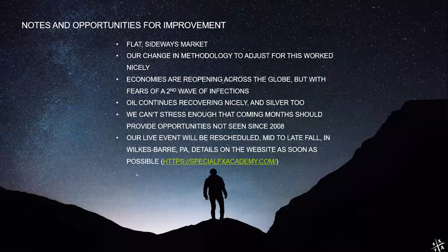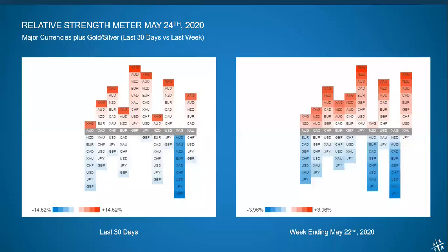Our relative strength meter for the past 30 and 7 days: on the monthly, we can see that silver — that solid blue column towards the right — was the big mover for the past month. Most of the 14.62% change is due to silver. You can see there is no dark color on this chart — everything is very pale, except when it comes to silver. So that was the big mover; otherwise, we're looking at a more or less sideways market.